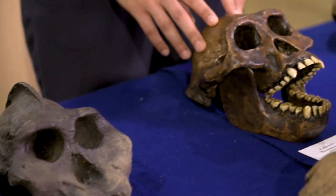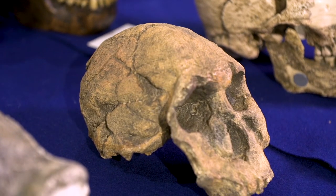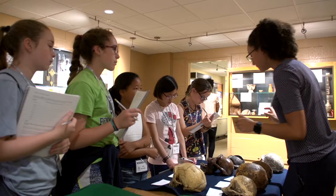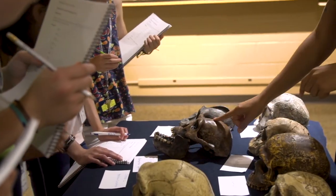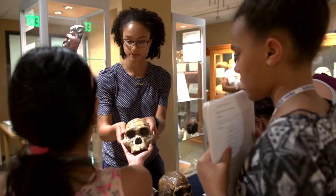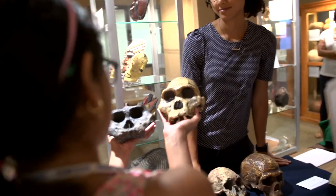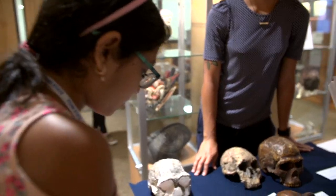Some of these have particularly small cranial capacities, and the kids knew that humans have big brains, so they figured if it has a small brain it's probably more distantly related to humans. One of them we thought was really old because it was very flat, but it wasn't as old as we thought. What's really interesting is that in this case, Lucy is older. Trying to put this into a timeline can be difficult — they look similar, but wait — I think I get it.